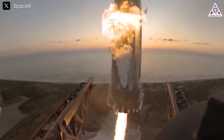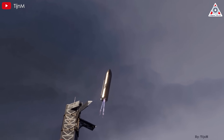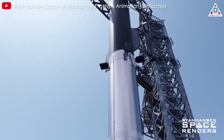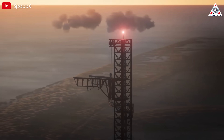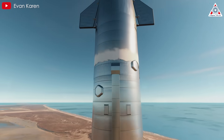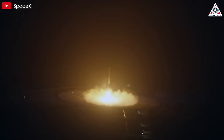Super Heavy and the chopstick catching mechanism also require further attention. While the catching mechanism has proven successful with Super Heavy, maintaining its reliability for routine operations is critical. Eventually, SpaceX aims to use this system to catch the Starship spacecraft itself, a key step toward achieving full reusability. If Flight 8 succeeds in February, Flight 9 could follow as early as March, potentially focusing on catching Starship after reentry. This milestone would mark a pivotal moment in SpaceX's journey to cost-effective space exploration, much like the successful landings of Falcon 9 boosters revolutionized the industry.